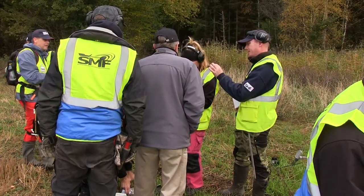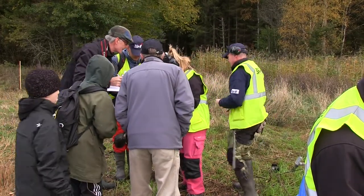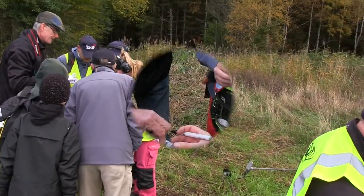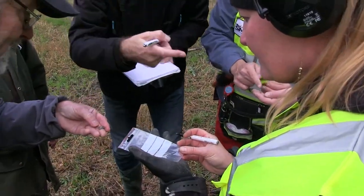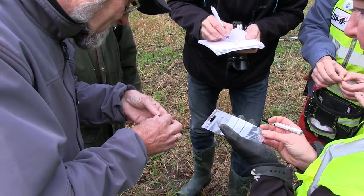So now we have the nicest target so far. Here we have a nice coin and it was found by Charlotte.